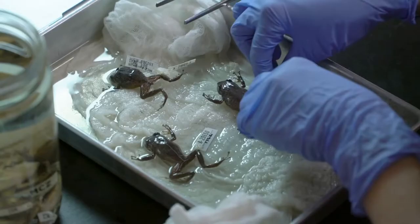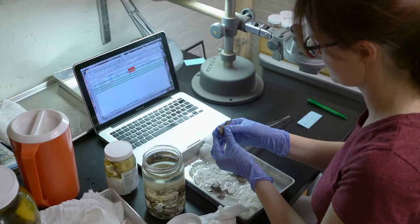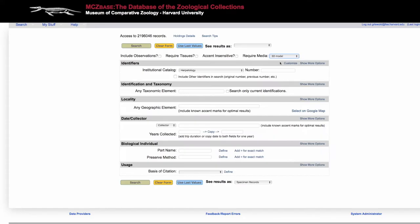A lot of people look at this collection and say, well, what are we doing with this? We're just storing them — it's just a warehouse. In fact, it is not. The collections are used by scientists, by undergraduates studying reptiles and amphibians, by graduate students doing research in this area, and also professors who want to use it for their classroom. So it gets a tremendous amount of use from what we call our publics.